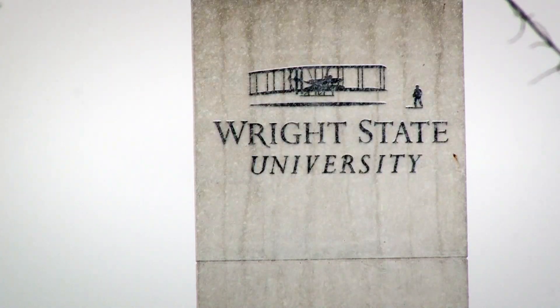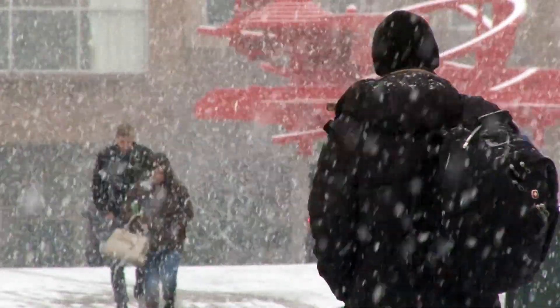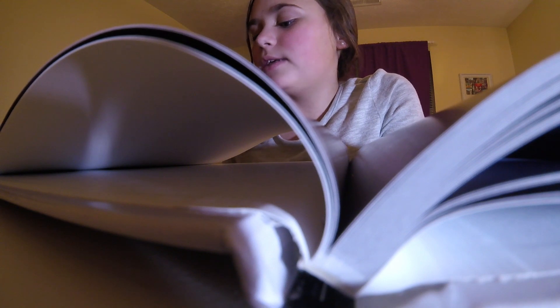It just reminds me that I'm really lucky to be at a university that really supports this kind of project and this science, and that's really important. We brought back with us over 3,000 samples of Arctic seawater, ice, and snow.